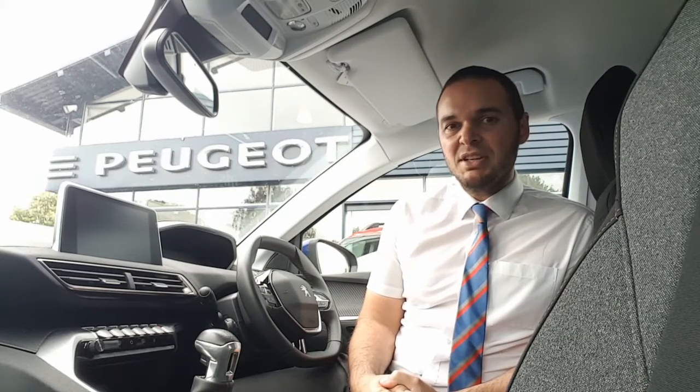This car comes with 18-inch alloy wheels and rear parking sensors. Inside the car, the touchscreen has DAB digital radio, Apple CarPlay, Android Auto Bluetooth connectivity, dual-zone air conditioning, automatic headlights and wipers, and there's cruise control and speed limiter. The car also has speed limit recognition. Let's have a look around.